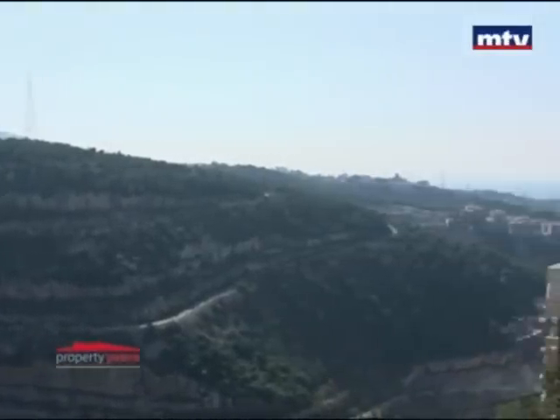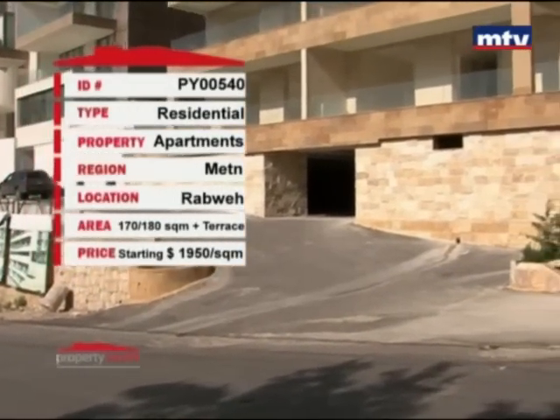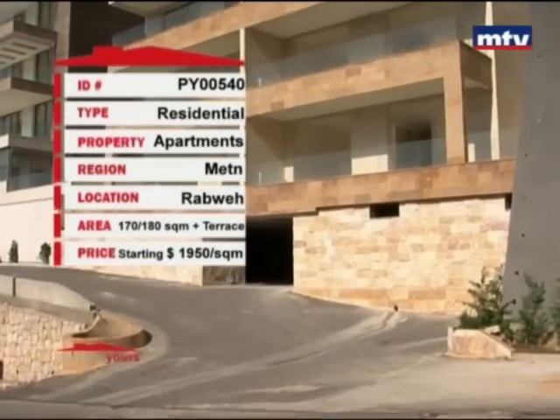شقة جديدة بمساحات صغيرة، كل شقة تابعها تراس ومنظر ما بيتسكر عليه. 170 أو 180 متر مربع بمنطقة الربوة، starting price 1950 دولار بالمتر.